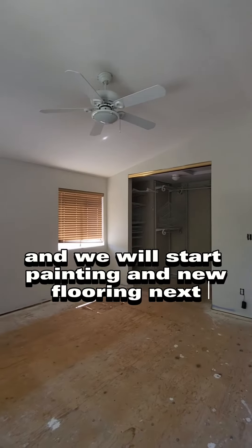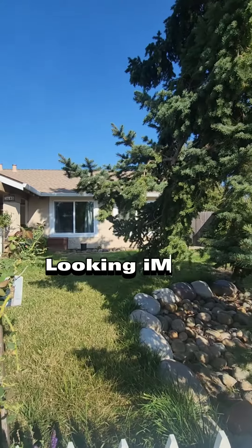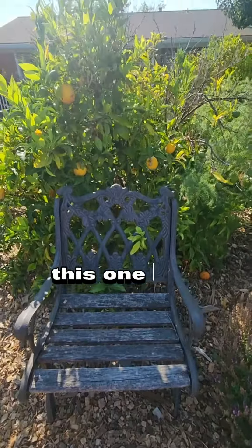What happened here? Did we get robbed? Nah, working on four new listings this week.